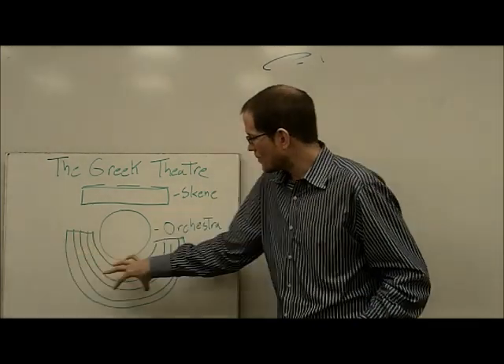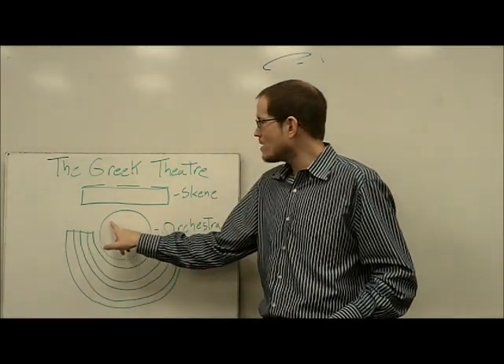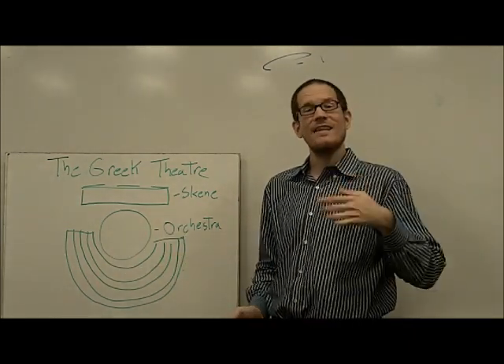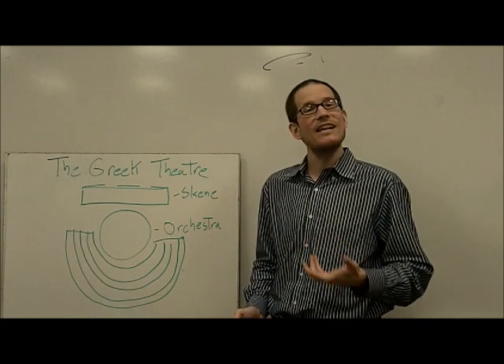The seats are in a sort of semi-circle around a big round place. It was called the orchestra, which literally means the dancing place, or the place of the chorus.